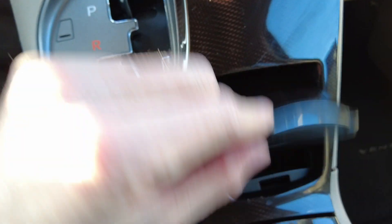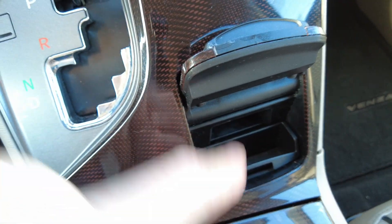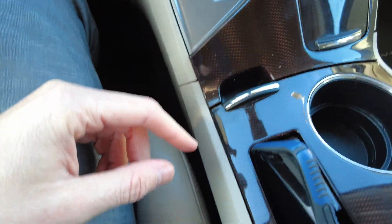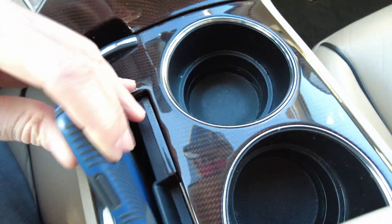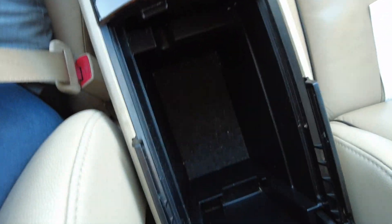Shifter down here. You've got a little cubby here — this one baffles me, I don't know what that's for. Maybe cigarettes? It's tiny. Maybe cell phones used to be smaller. But there's another cubby here, a couple beverage holders, and then your center console.